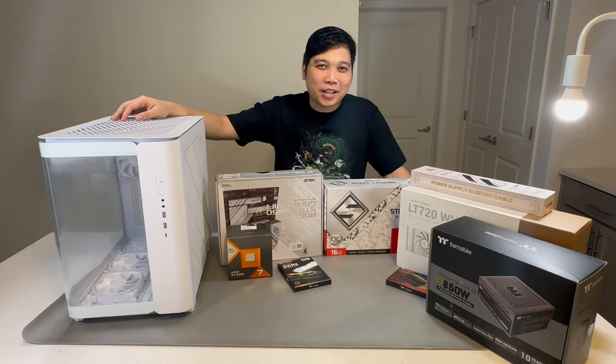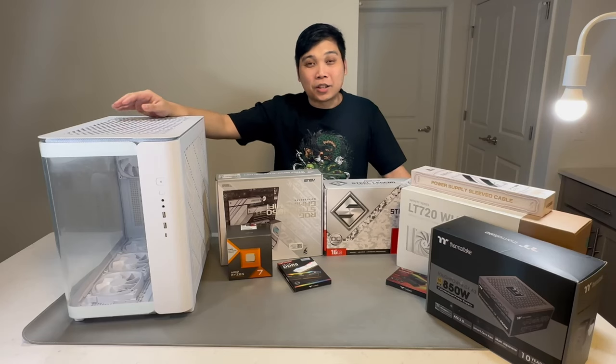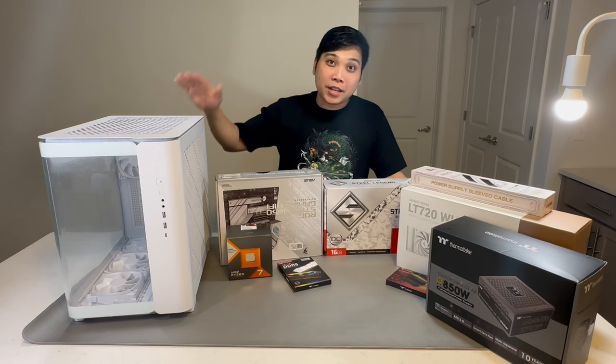Hi guys and welcome to my channel. My name is AJ and today we're going to build ourselves a gaming PC.